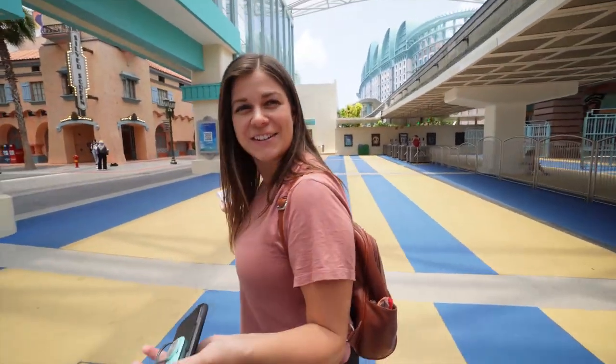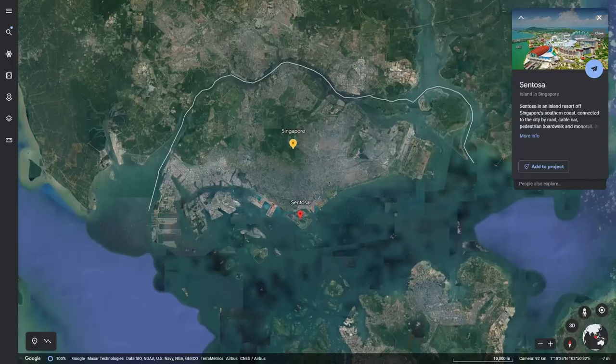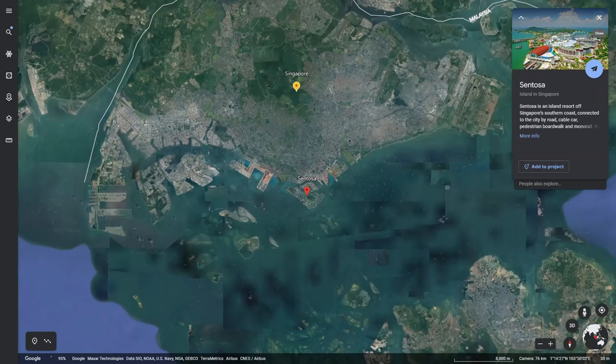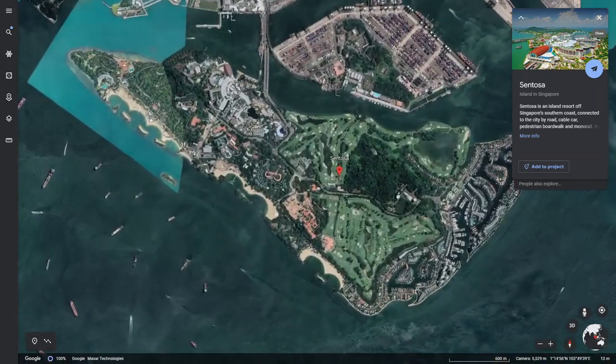Welcome to Universal Studios Singapore! There's stuff happening already — oh, it's the monorail, which is actually what we used to get here today. We took the train and it was super easy. Universal Studios is actually in Sentosa — it's like on this separate island. Singapore is actually made up of 64 islands, and this is one of them.